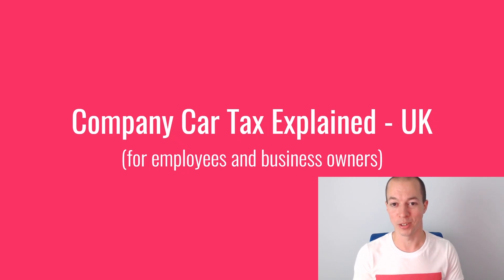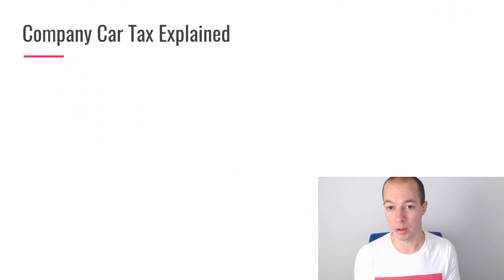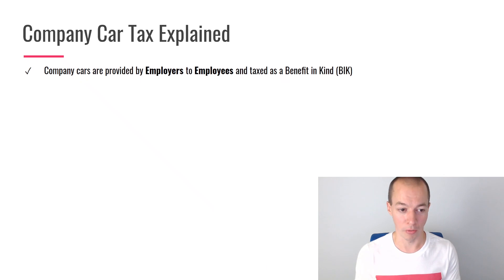Darren from Honest Money, welcome back to another video. This week we're taking on company car tax. Many of you have probably looked into this before and seen how complicated it can be, so what I'm going to do is strip it back to the fundamentals so you get the core information you need to make the right decision for you, your car, and your business. Whether you're an employee or a business owner, this video will help you understand everything about company car tax and the tax liabilities you'll face.